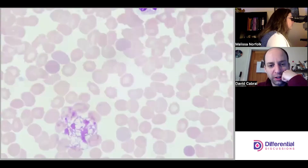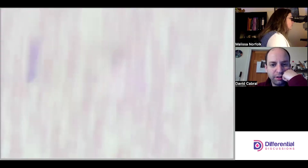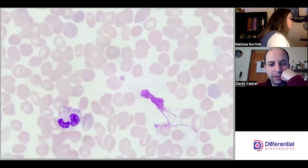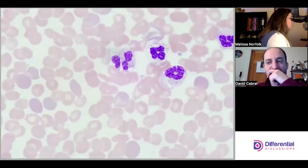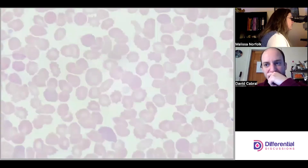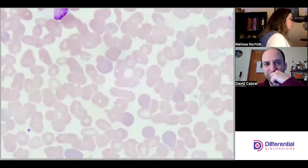We've seen a few organisms, but I could imagine someone speeding through this slide and missing stuff — especially if you're not scanning. When I scanned the feathered edge, that's when I found that big giant cell we were originally looking at with multiple organisms present in it.